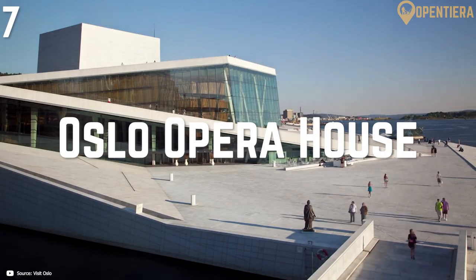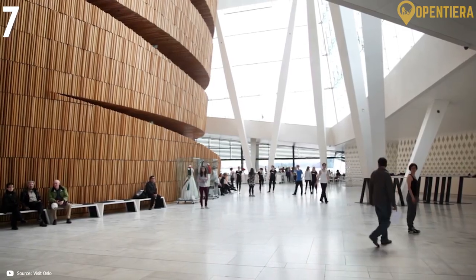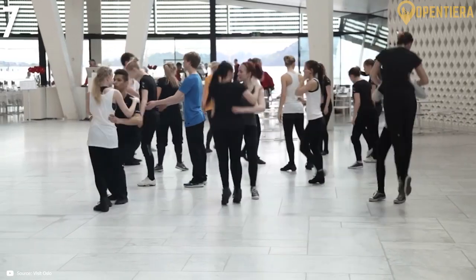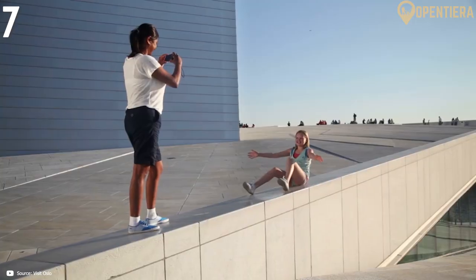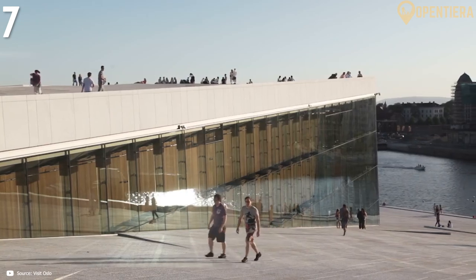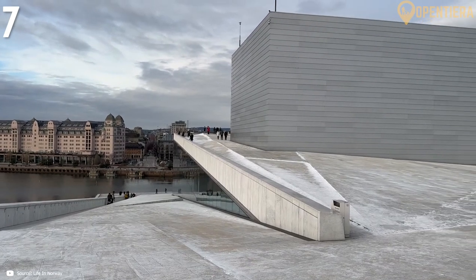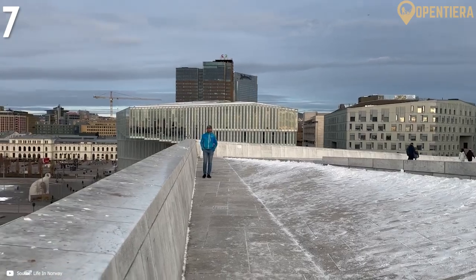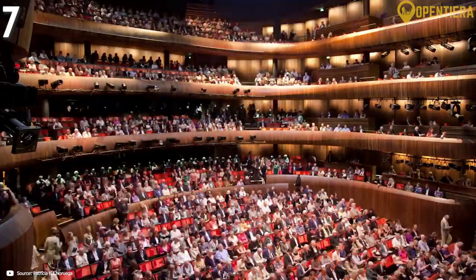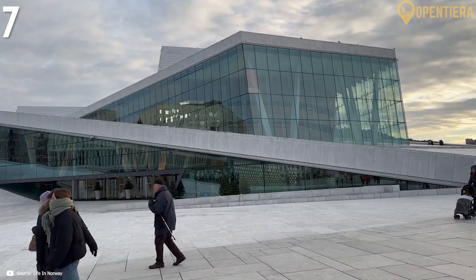Norway's dedication to the arts shines through in the stunning architecture of the Oslo Opera House, a building whose design combines functionality with visual poetry. Completed in 2007 and situated right along the city's harbor front, the opera house features a dazzling white granite and marble exterior that slopes gently down towards the water. What makes the exterior design so genius is that the roof doubles as an accessible public walkway stretching all around and up to the very top of the building. Locals and visitors flock to climb up and wander across the opera house's angled roof surface, which manages rainwater runoff through its slight gradient.